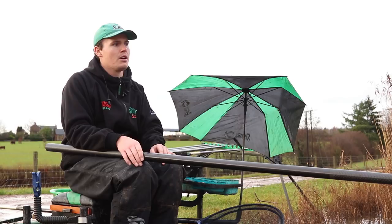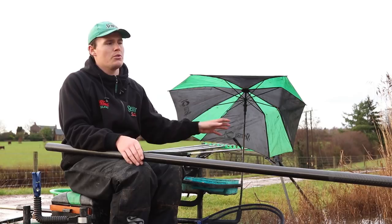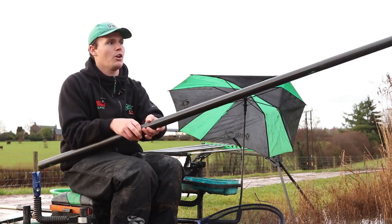Although it was stocked, so it's not actually a natural venue, the fish have never been tampered with. They've been left to their own devices. You see around me now it's full of reeds, lots of cover for these fish to sit in, and they're not necessarily always the easiest fish to catch.